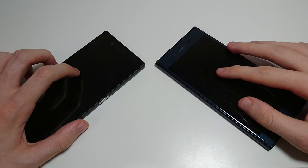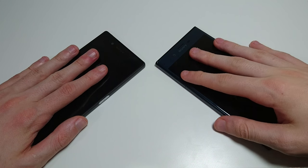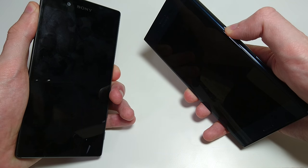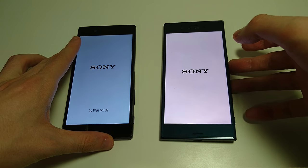Hey everyone, so a lot of you wanted to see a face-off between Sony's flagship from last year, the Xperia Z5, against the flagship from this year, the Xperia XZ. So let's go right to it. I'm going to power both these phones on at the same time. Both these phones are on the latest version of Marshmallow. The XZ just released this week. The Z5 is about a year old now.